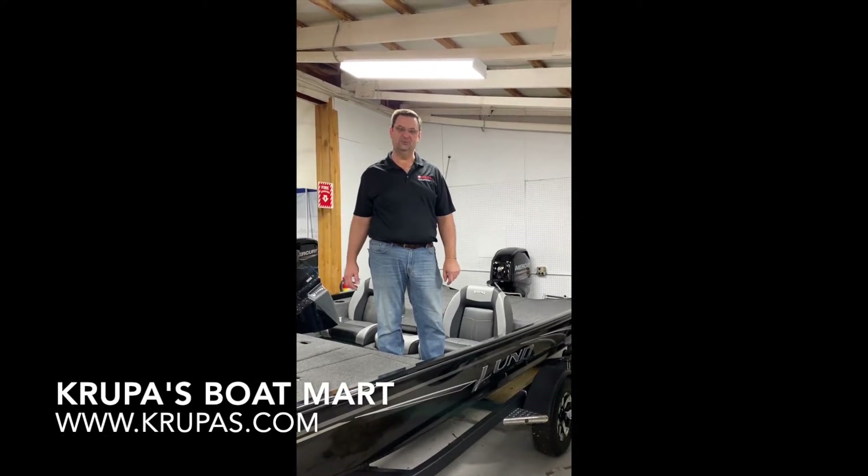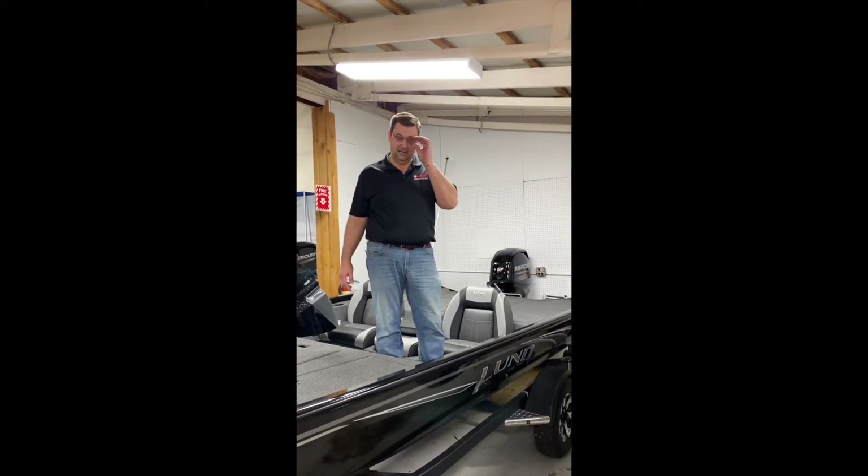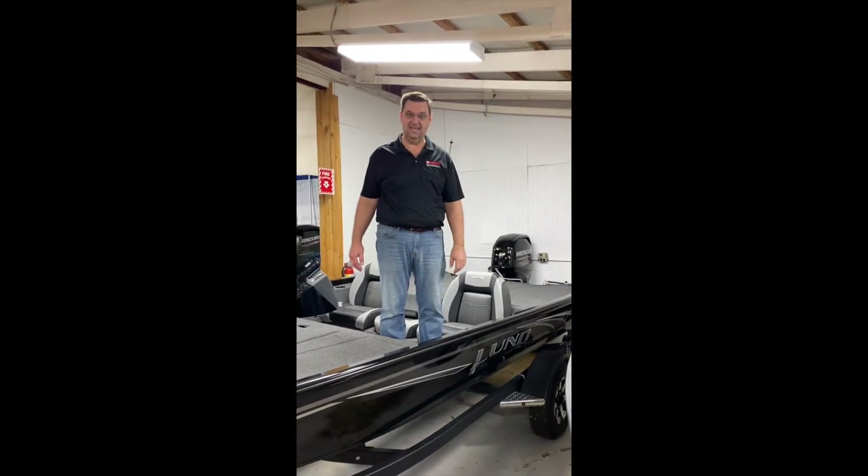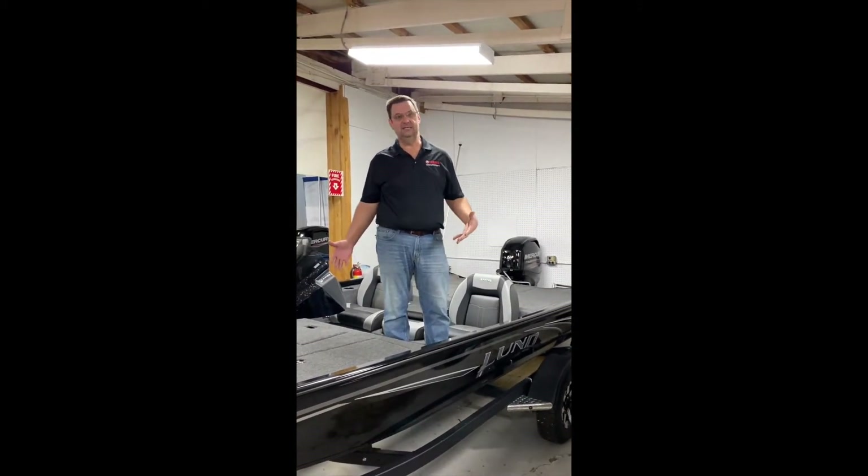Good morning, this is Mark with Krupa's Boatmark coming at you again. Today I'm on a Lund 1775 Renegade. This is a real nice boat.